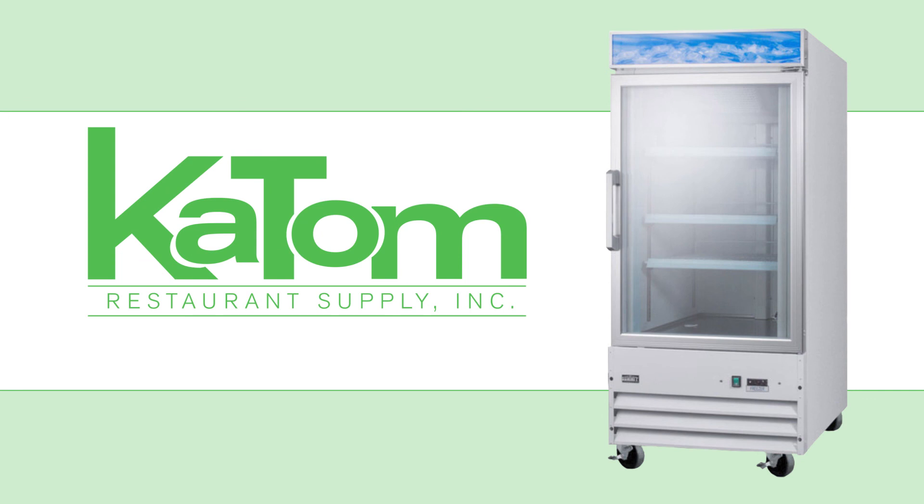For more information on Summit Freezer Merchandisers, visit katom.com or call 1-800-541-8683 to speak with a customer care representative.